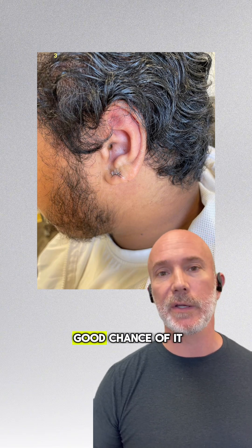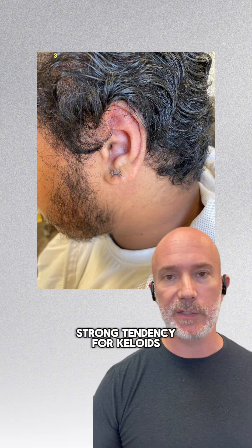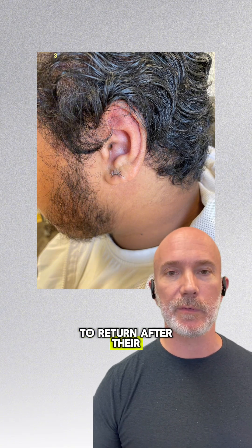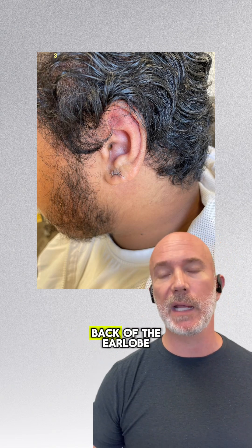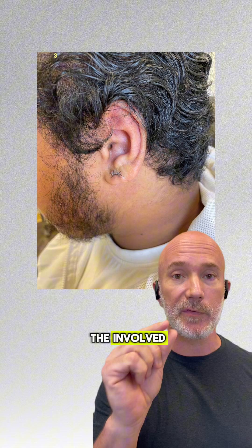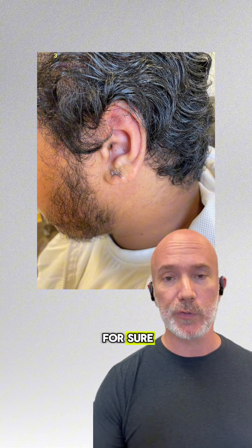A lot of times you have a very good chance of it not coming back, but there is a strong tendency for keloids to return after they're removed, especially if removed improperly. If you simply cut the keloid off the back of the earlobe and didn't take out the involved fibrous scar tissue inside the earlobe, it would come back for sure.